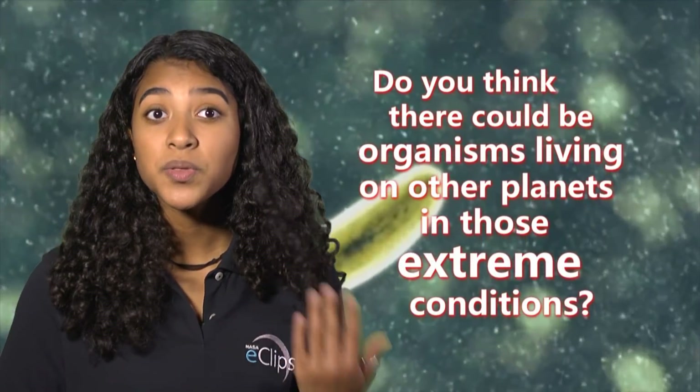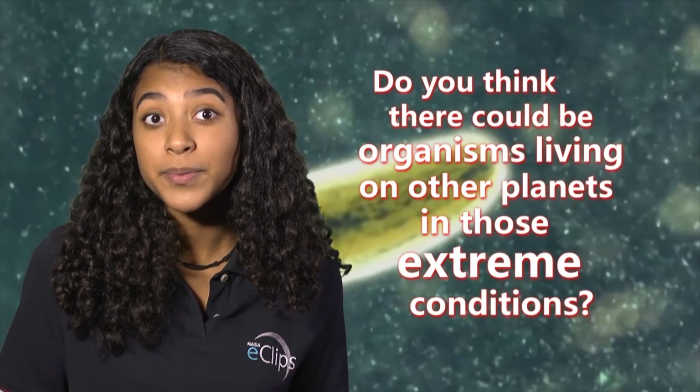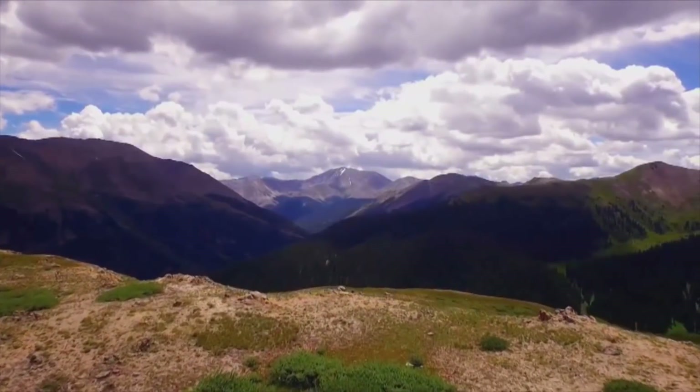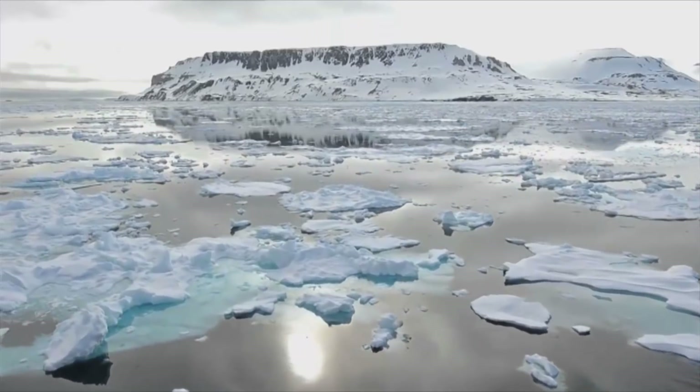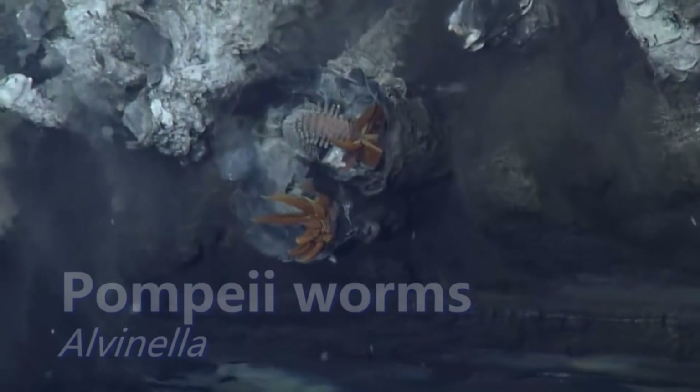So if we know these types of extremophiles can live here on Earth in extreme conditions, do you think there could be organisms living on other planets in those extreme conditions? NASA is interested in understanding the origin and evolution of life here on Earth so we can understand where else in our solar system or beyond life could exist. One of the ways we go about this is to learn as much as we can about life here on Earth, and that really focuses on what we learn about extremophiles.